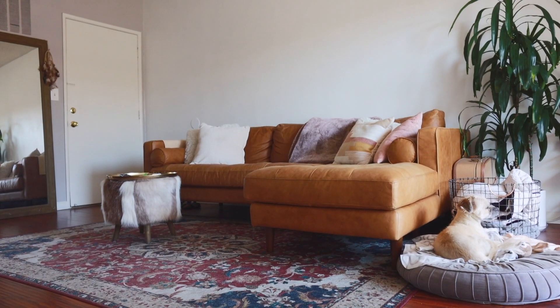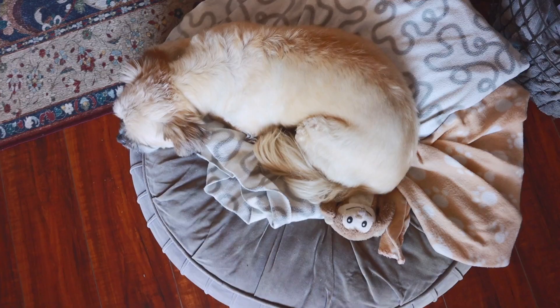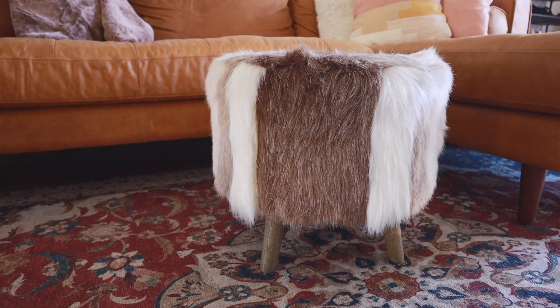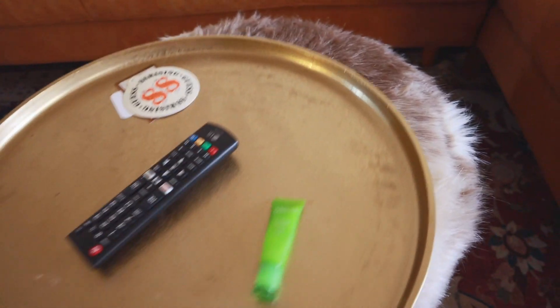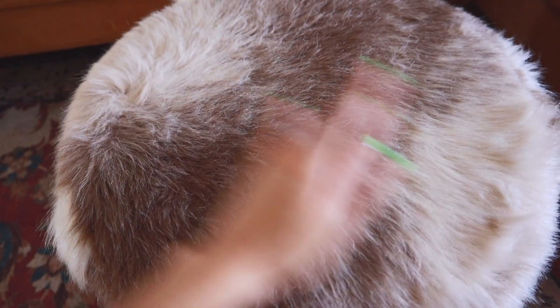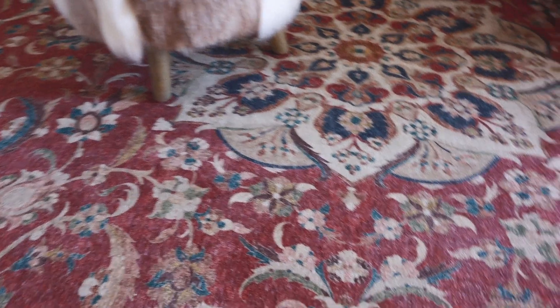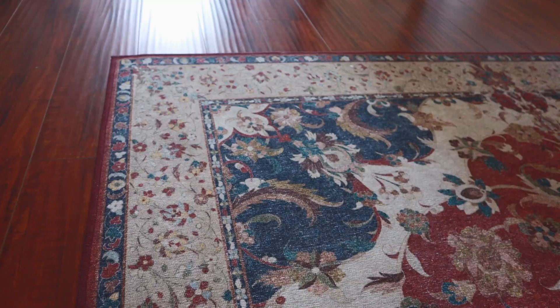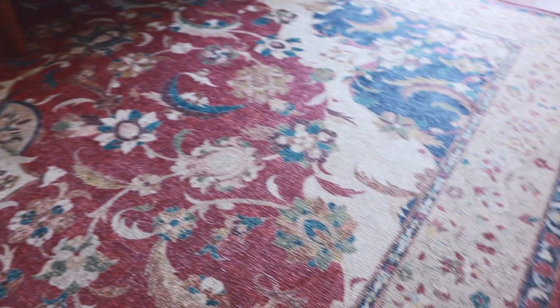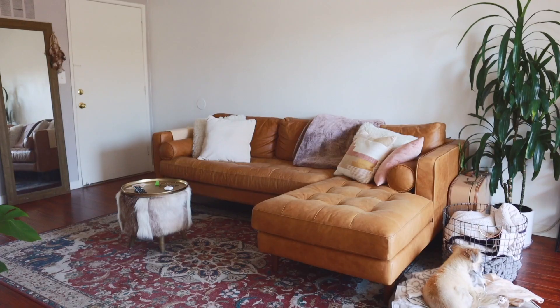I still can't commit to a coffee table because I love the open space and it gives Cody more room to play and run in the apartment. But I did get this ottoman from Target, which sometimes acts as a little coffee table — I think it goes really well with the couch and blanket because it's a similar color scheme. I did end up swapping my old rug out for this one from Ruggable. I've always wanted a red rug, and this one is great because it's waterproof, stain resistant, and machine washable.